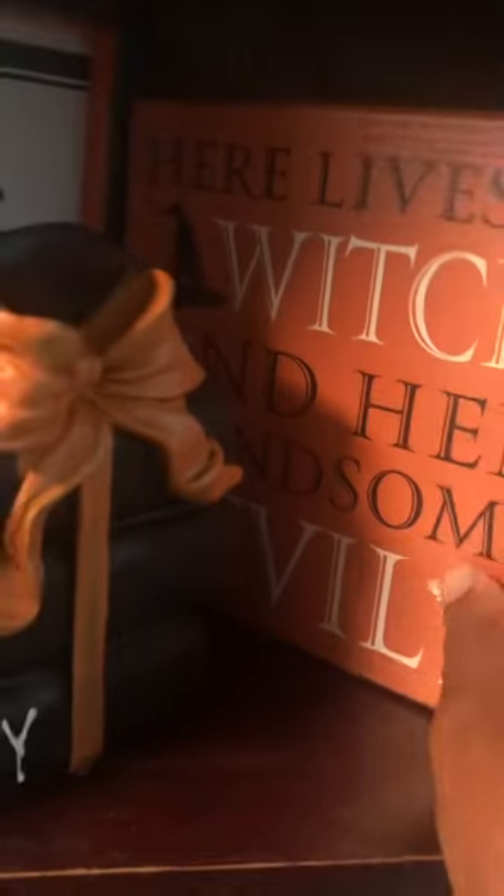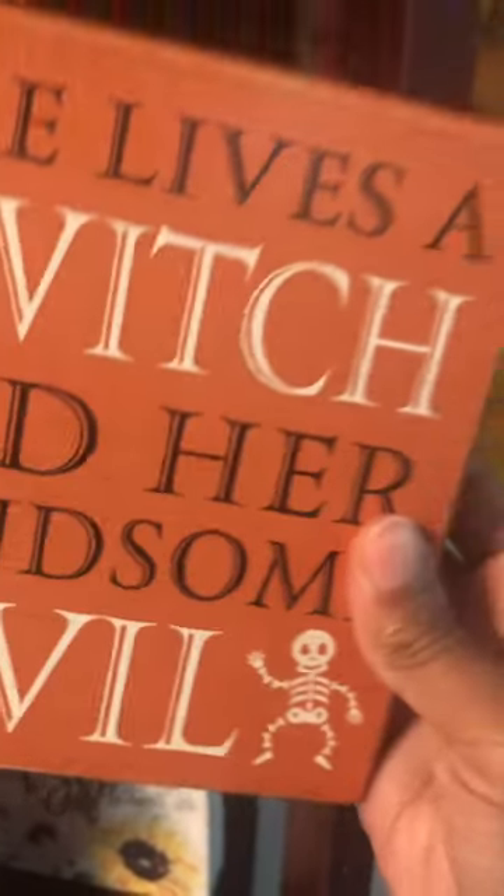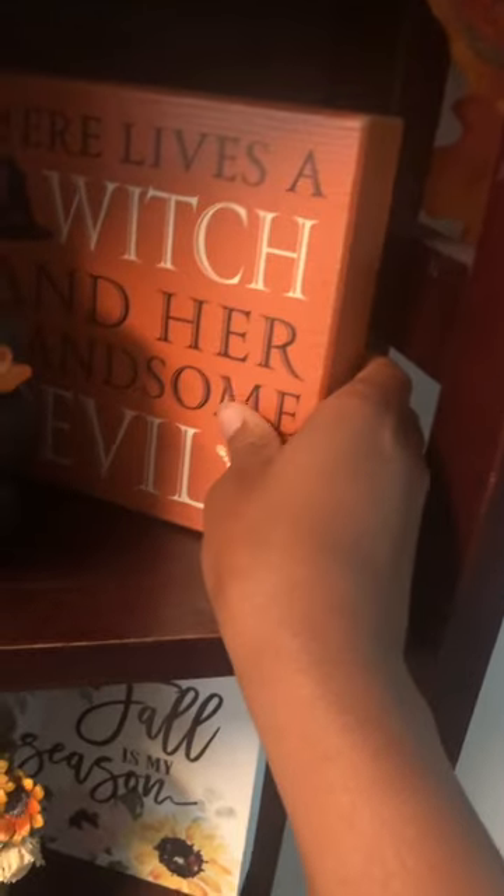Then over here we got another canvas that says 'Here Lives a Witch and Her Handsome Devil,' which is true since my boyfriend and I are living together. Got that from TJ Maxx this year. Thought it was really cute.